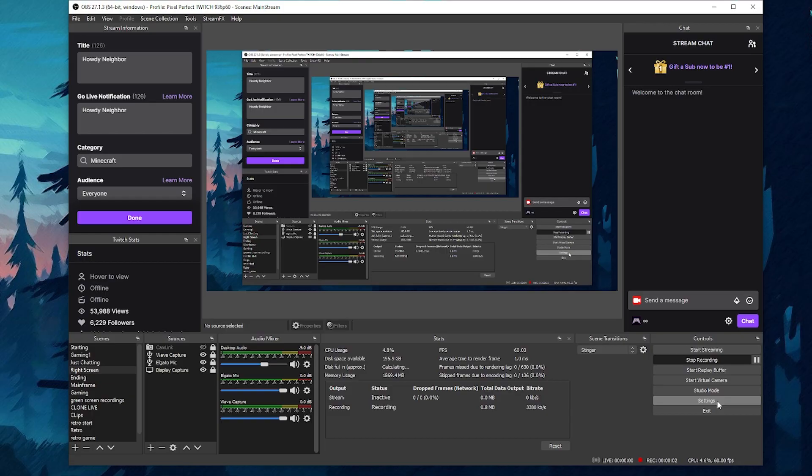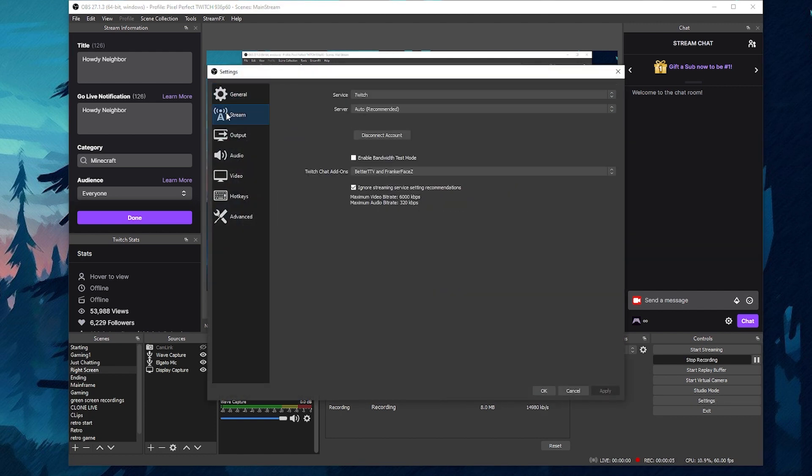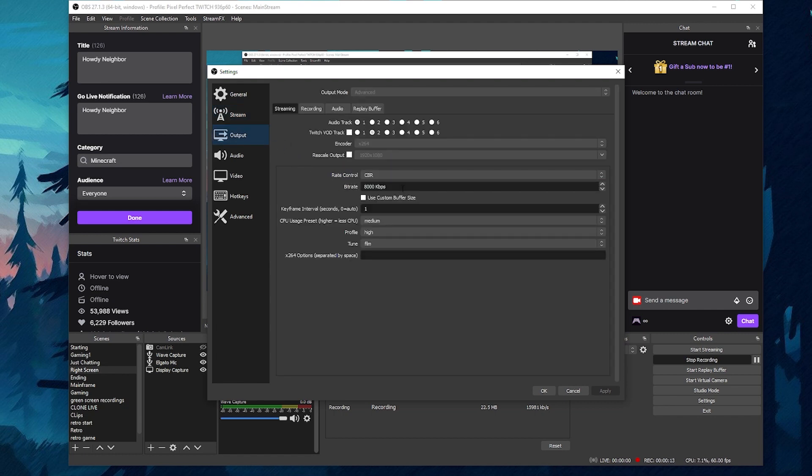In OBS, click your settings box, then go over to the stream tab, and scroll down to the little checkbox that says 'ignore stream service settings recommendations.' Make sure that's enabled. What this is going to do is allow you to override that 6,000 bandwidth cap and go up to the full 8,000. This is actually a super simple setting, but a lot of people don't know what it does, so they don't ever turn it on. And this is the simple trick to make your stream quality better.